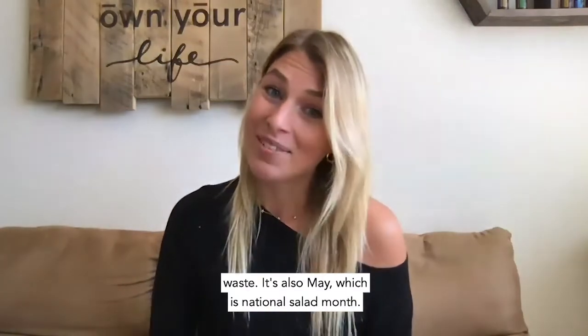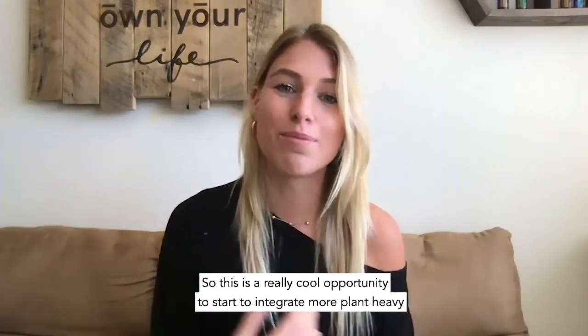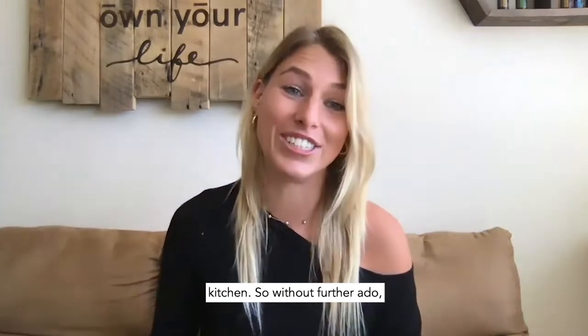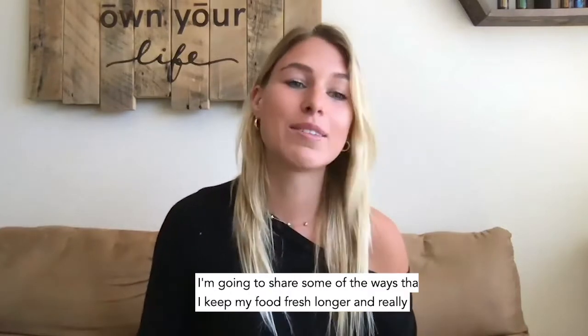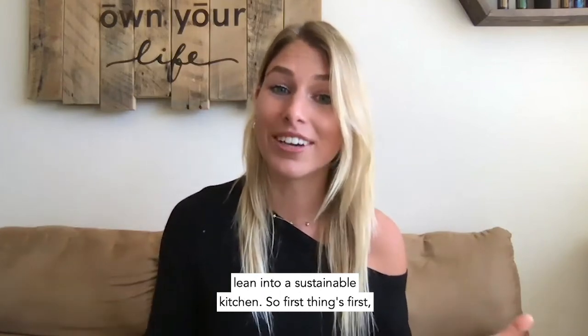It's also May, which is National Salad Month, so this is a really cool opportunity to start integrating more plant-heavy recipes into your repertoire and getting creative with veggies in your kitchen. Without further ado, I'm going to share some of the ways that I keep my food fresh longer and really lean into a sustainable kitchen.